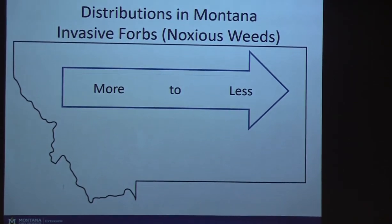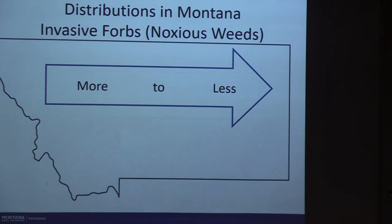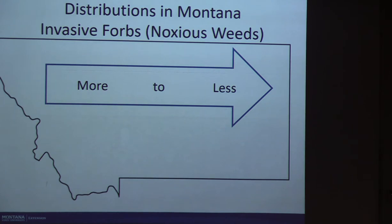Thinking about the state as a whole, the distributions of invasive plants in Montana — specifically invasive forbs, which are broadleaved plants and make up most of our noxious weed list — in general, we have more of these invasive forbs in the western third of the state, and you see fewer as you move east. Why do you think that is? I hear moisture. Potentially.